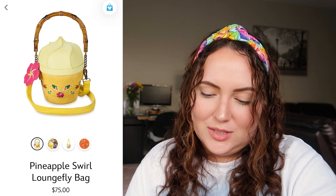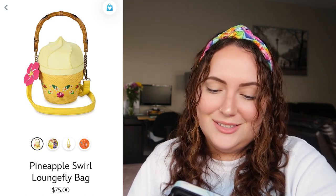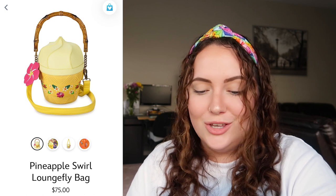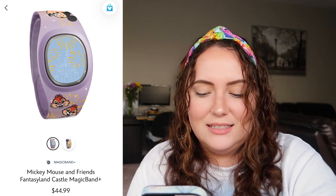Next we have the pineapple swirl Loungefly. I don't know if 'cute' is the right word — I think it's very quirky and fun. It has a bamboo handle as well as a yellow leather strap, and then the pineapple swirl Dole Whip kind of bag shape. The inside has an Enchanted Tiki Room lining, which I think is very cute, and there's a little flower on the outside too. If you're doing a Dole Whip Disneybound, you'd absolutely need this bag. But otherwise, I wouldn't know what to style it with. I'd rate this a 3 out of 10.